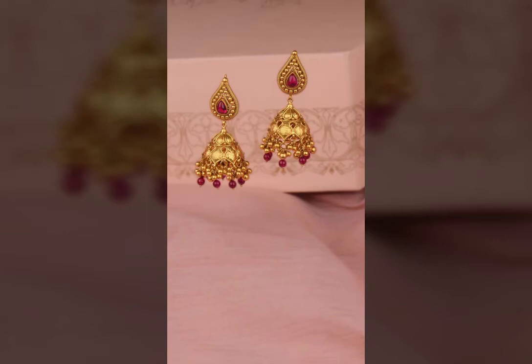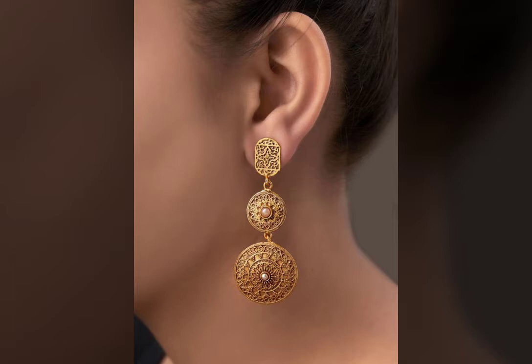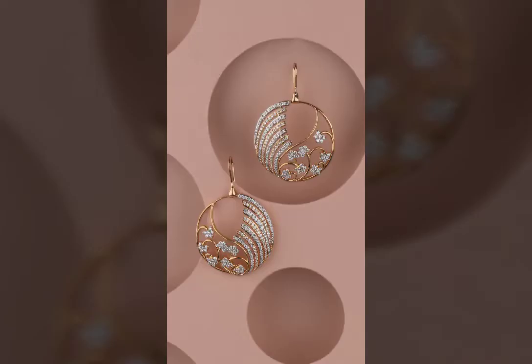Hello viewers and welcome back to my YouTube channel Trends and Styles, where we discuss the styles and trends of the modern era. Here I am with a new video. First of all, I hope you all are fine and I wish you a happy, healthy, and wealthy life.